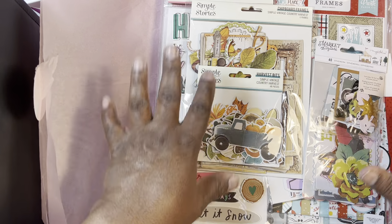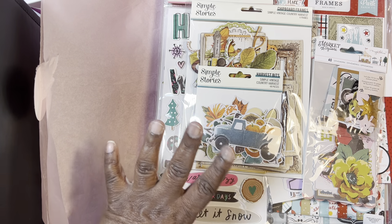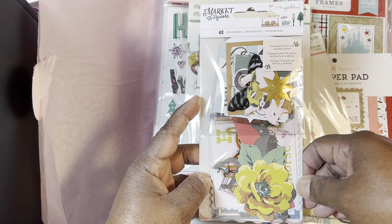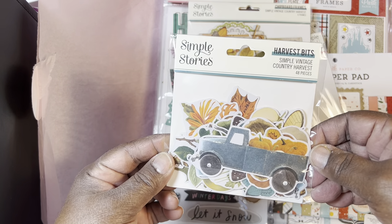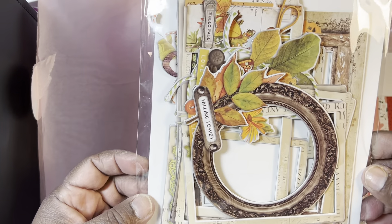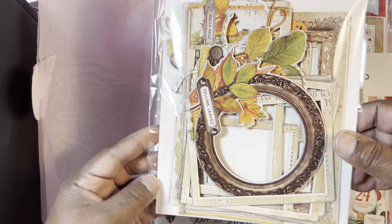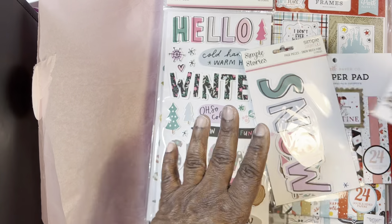This is just some hodgepodge of things that were on sale or things I really wanted. I got the market square ephemera. And then these frames look cute. I had no idea that they were this big - I didn't think they were this big. I think I thought they were more like this size.